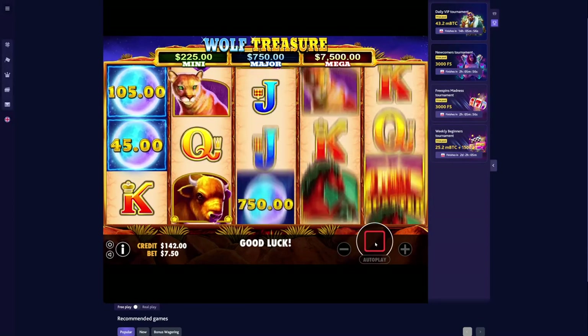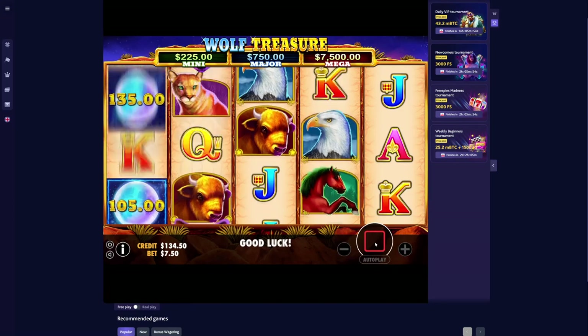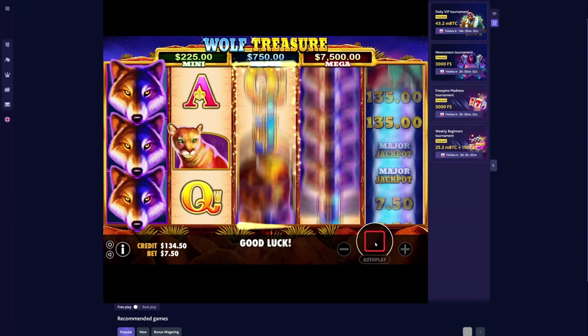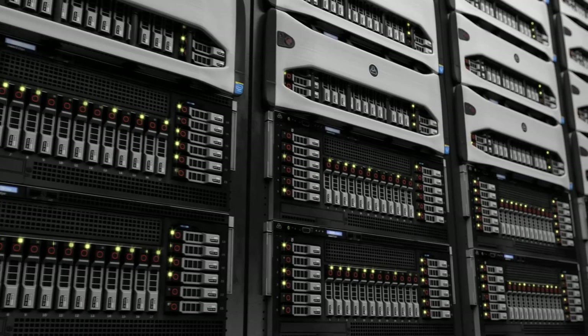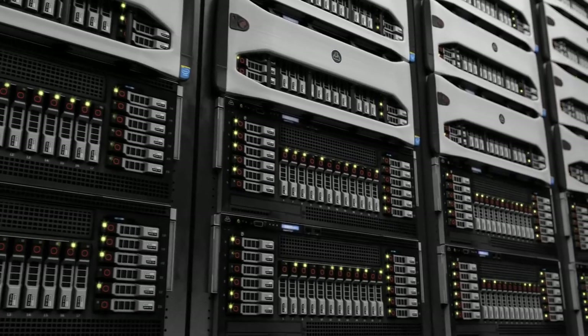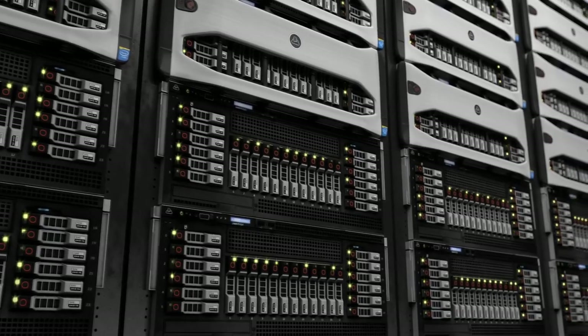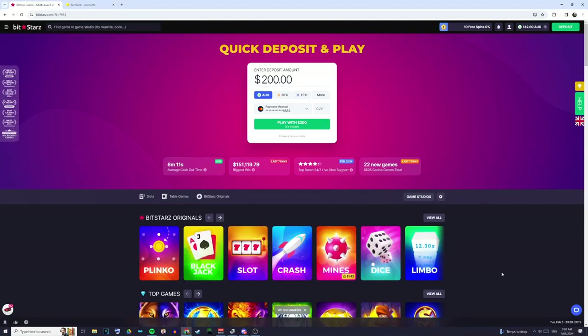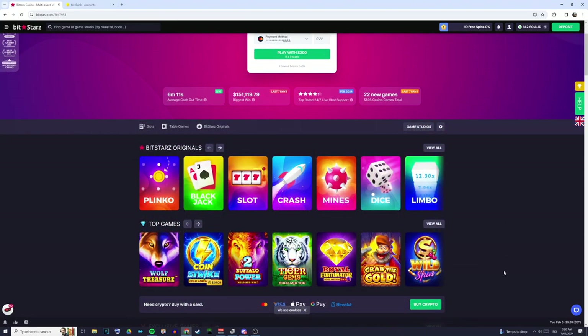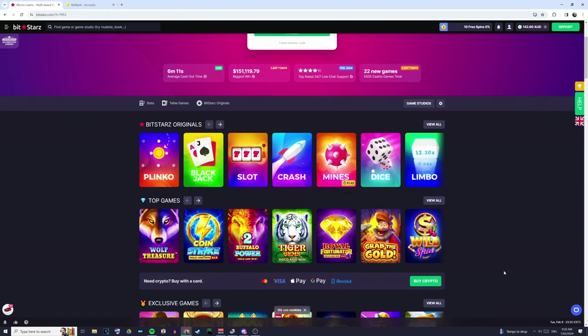Online slot machines, however, have to work a little bit differently, because we can't really have physical hardware inside of a game that someone can play on their browser. Nor is it efficient to have millions of chips generating numbers until someone decides to spin. Instead, online casinos use a different method of deciding whether or not these games are going to win or lose.